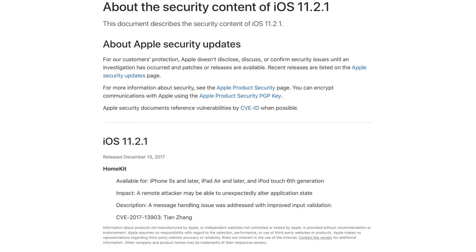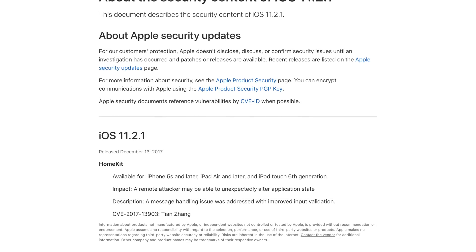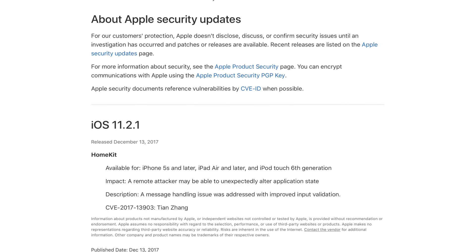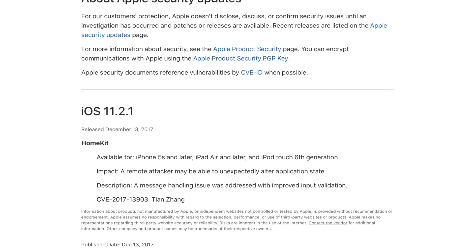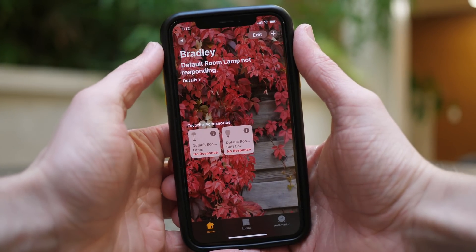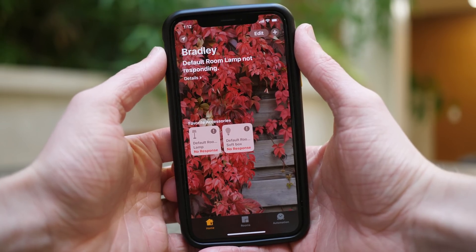Moving on to the official security content of iOS 11.2.1 — listed here is one change for HomeKit. Apple goes into a little bit more detail about what the change was actually addressing: a remote attacker may be able to unexpectedly alter application state, meaning they could somehow change the state of the Home app while you were using it, which could be very dangerous especially if you have smart locks and garage doors running.